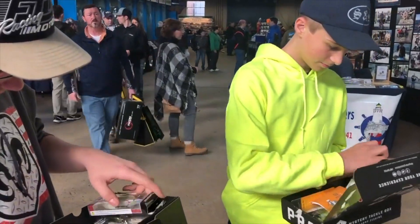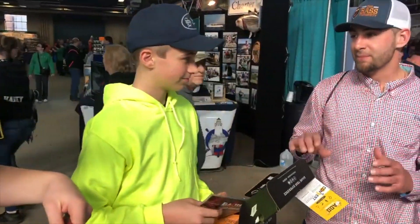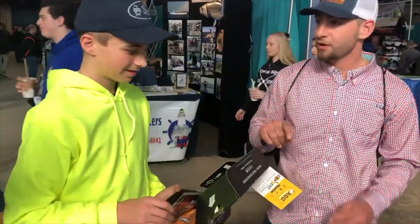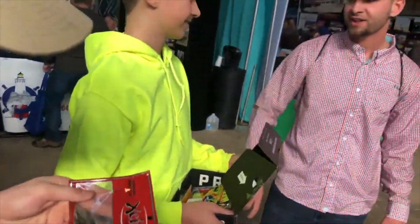The only thing you gotta promise us is that you're gonna use them, and when you catch some big bass, you're gonna follow the IkeLive bait on whatever social media outlets you use and hashtag WatchIkeLive. That's the only thing.